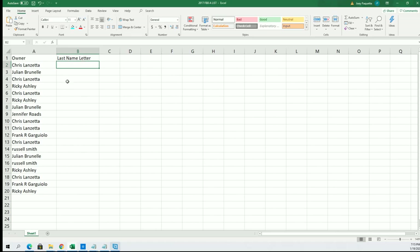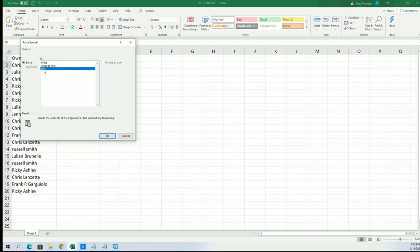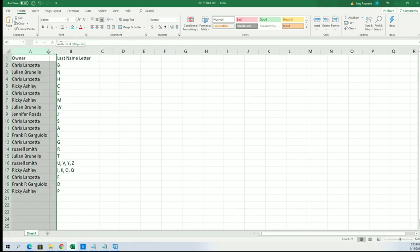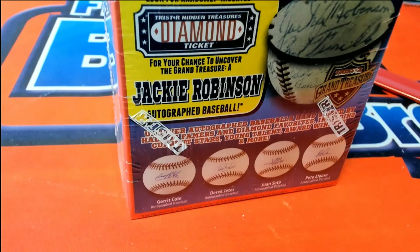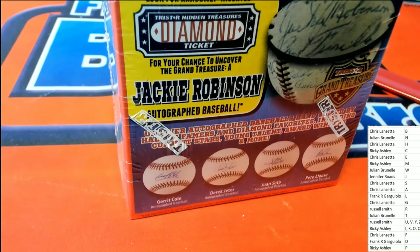Unfortunately Babe Ruth isn't in this one, but you know, maybe they made a mistake and put a Babe Ruth in there by accident. Jackie Robinson is the big chaser in this one — the Jackie Robinson ball — so R is still the best letter. And Russell has R.